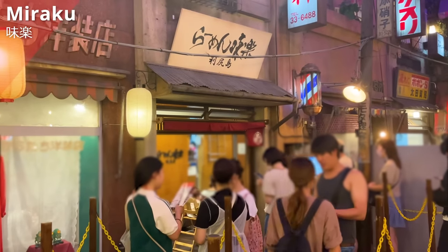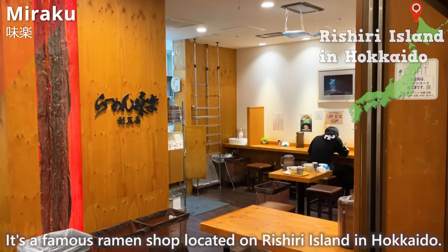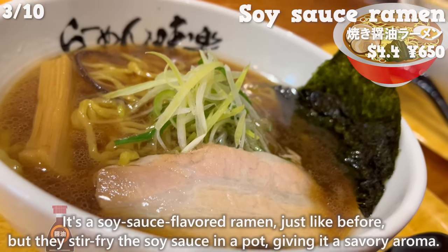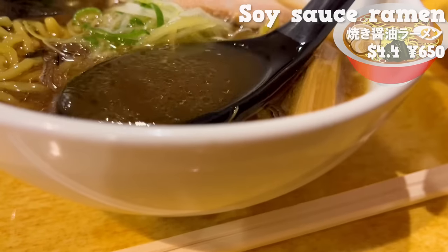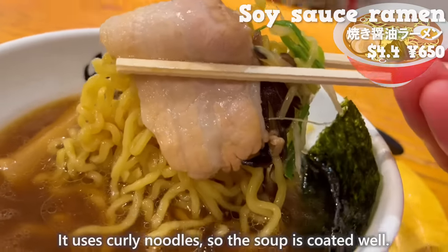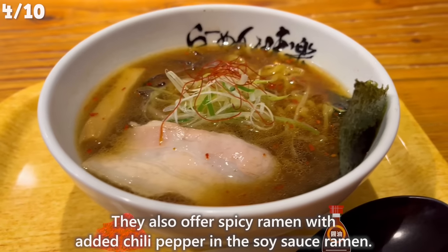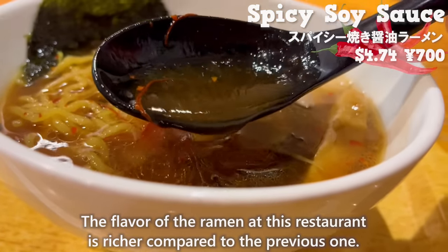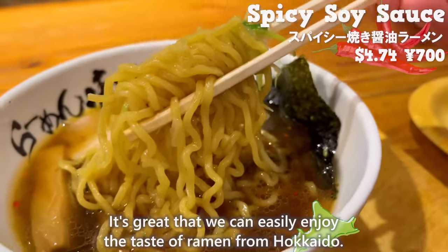Next, we introduce Miraku, a famous ramen shop located on Rishiri Island in Hokkaido. It's soy sauce-flavored ramen, but they stir fry the soy sauce in a pot, giving it a savory aroma. The soup is filled with the umami of kombu seaweed. It uses curly noodles, so the soup coats well. They also offer spicy ramen with added chili pepper. The flavor here is richer compared to the previous shop, and it's great that we can easily enjoy the taste of Hokkaido ramen.